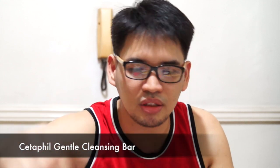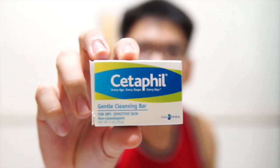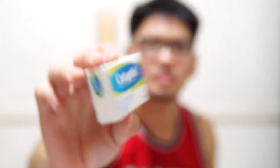Next we have the Cetaphil Gentle Cleansing Bar — you get three. 'Every age, every stage, every day.' Can I use this? I think so — it's for dry sensitive skin. For all those guys out there who are sensitive and dry. Use this to wash your face, I guess.